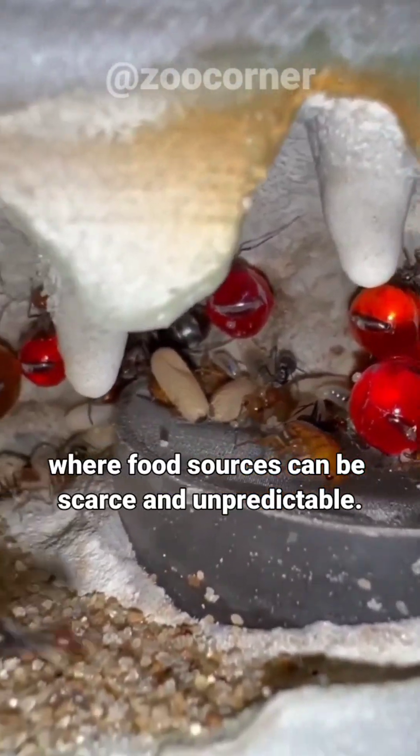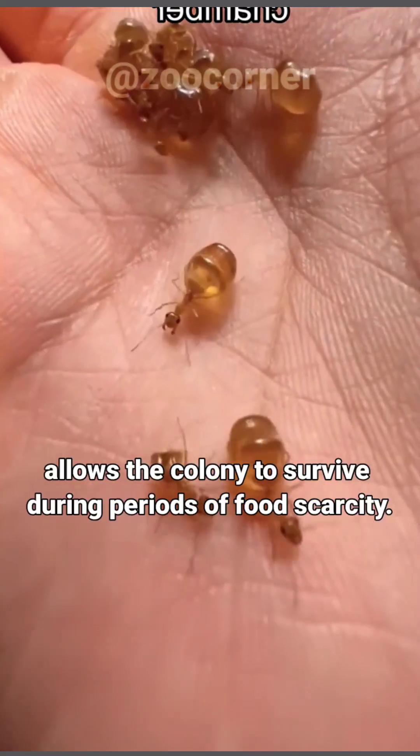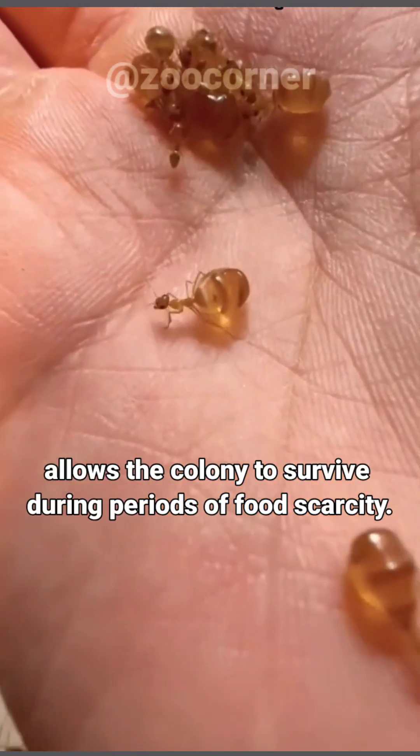Honeypot ants are typically found in arid or desert regions, where food sources can be scarce and unpredictable. Their ability to store food in the form of repletes allows the colony to survive during periods of food scarcity.